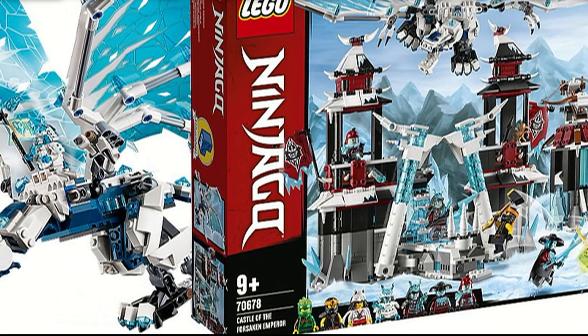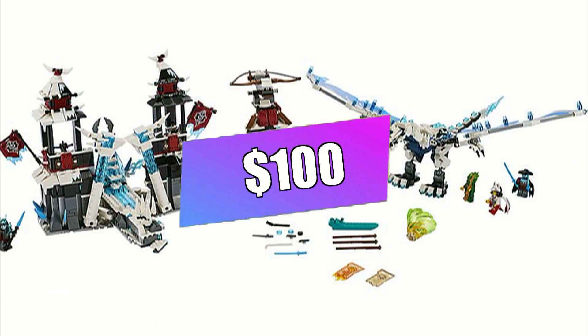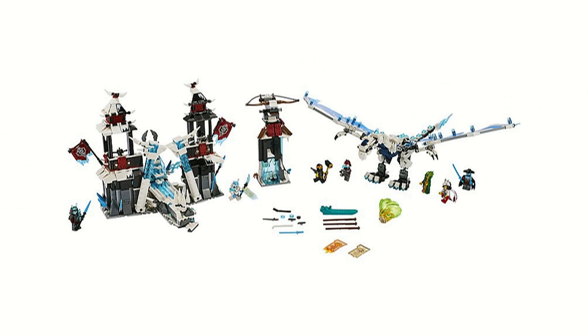What is up everyone, HF Masters here, and today we will be doing our analysis video on the Castle of the Forsaken Emperor. This set should retail for $100 in the US and will come with 1,218 pieces. This set comes with seven minifigures.